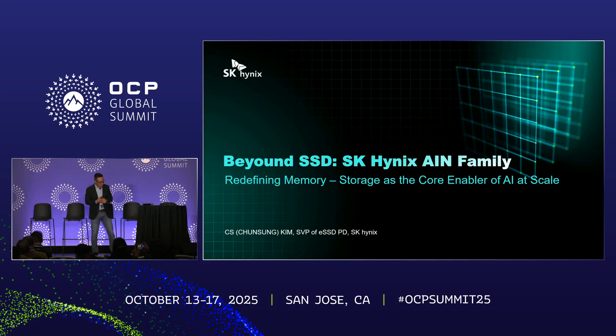Good afternoon. My name is Sias Kim. I'm leading the SK Hynix Enterprise Accelerative Product Development. I'm going to show you today how SK Hynix is going beyond redefining the AI future with the first stack memory solutions today.